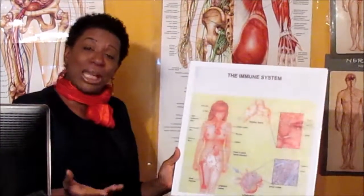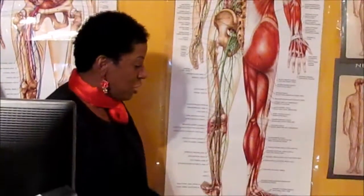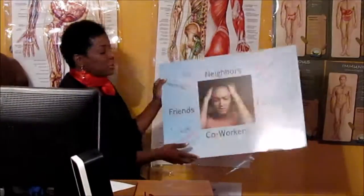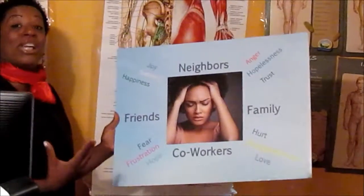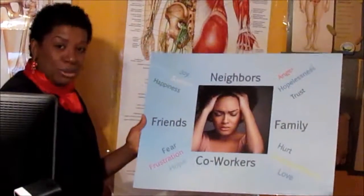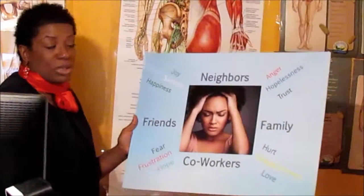If you're interested in classes, I do offer them online — we've taught students from as far as London. If you've got internet, we can teach you. We also talk about emotions: how different types of emotions come from different people in our lives — neighbors, co-workers, family, friends. Which emotion is overtaking your health? We know love comes from the heart, and other emotions are connected to other organs in the body.